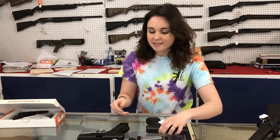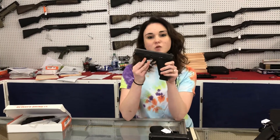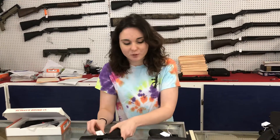Glock 26 Gen 4, $400 plus tax. Something we don't see traded in very often — I've got a Glock 23 Gen 2 here. Do not miss out, she's not going to make it till the end of the day. I'll be surprised if she's here an hour after the video. She's only $350 plus tax.